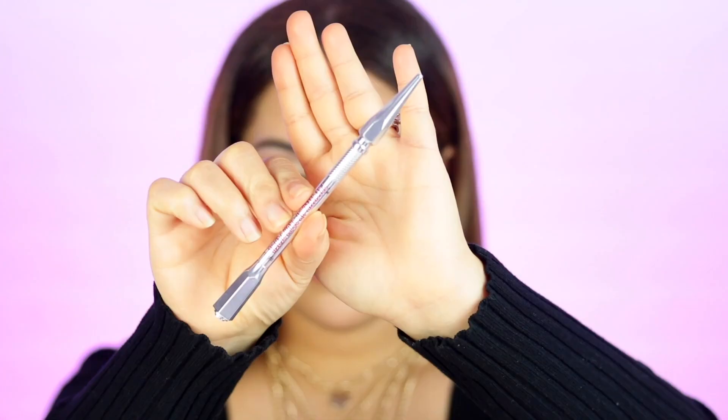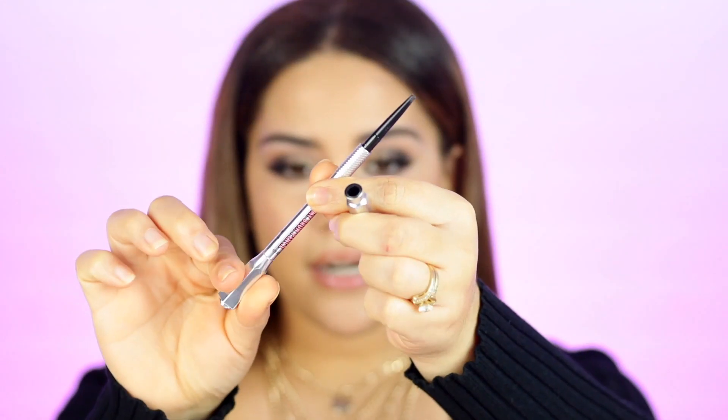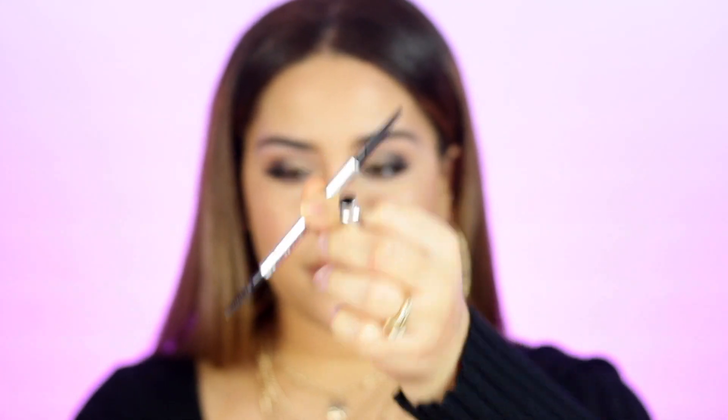First off, we have the Precisely My Brow Pencil. This is one of my favorite pencils from them and I actually have it in my brows right now. It's a very precise pencil supposed to last up to 12 hours. The tip is so fine that you're able to create hair strokes. It's double-ended — you get the product on one side and a spoolie on the other. The shade I'm currently using is shade number 3.